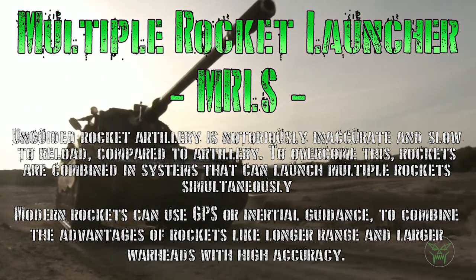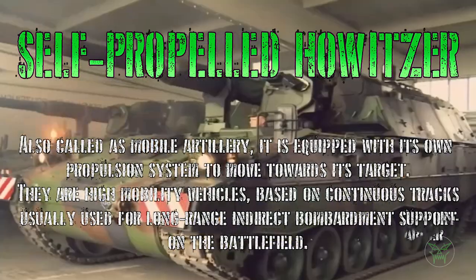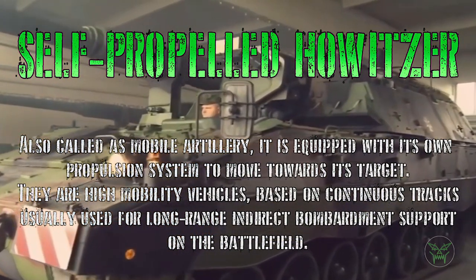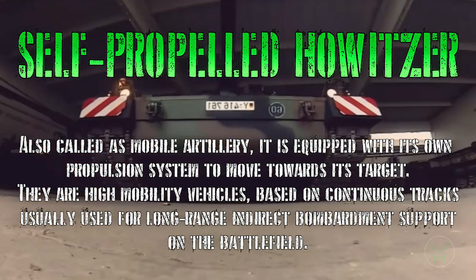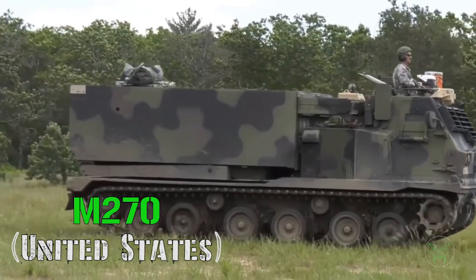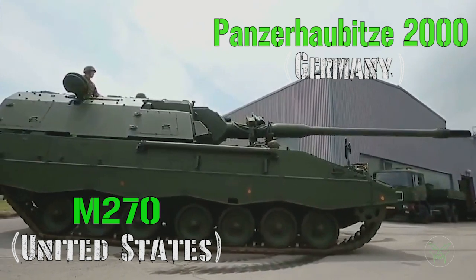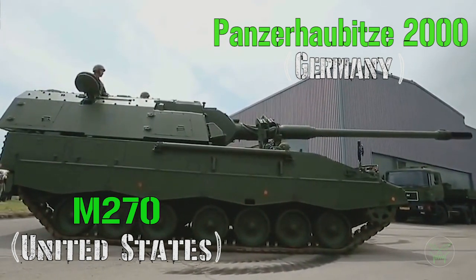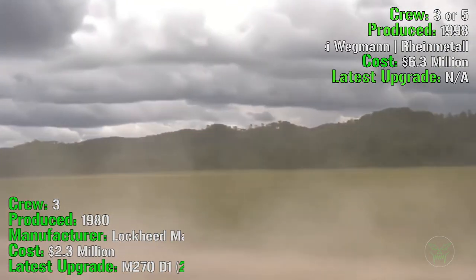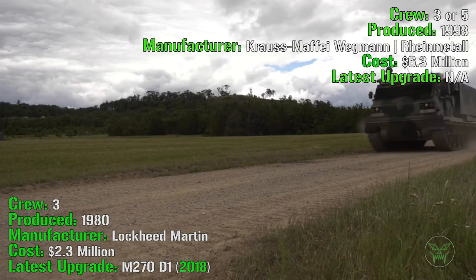In this video I would like to analyze two of the most famous machines of each kind, so we can try to understand which one is the best artillery system. The two machines we will analyze are the M270 from the United States as the multiple rocket launcher system, and the Panzerhaubitze 2000 from Germany as the howitzer. Let's start with the standard information of these two machines, beginning with the United States and the multiple rocket launcher system.